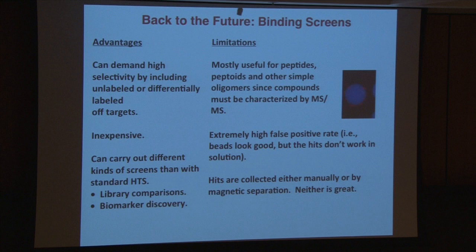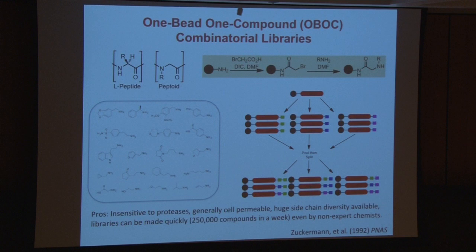There are also technically clunky things. For example, you have to collect hits manually by looking under a low-power fluorescent microscope or maybe by magnetic collection, and there are problems with all of these things. So what I'm going to do during this talk is really try to reinvent this technology to minimize or eliminate these problems and maximize the potential advantages.